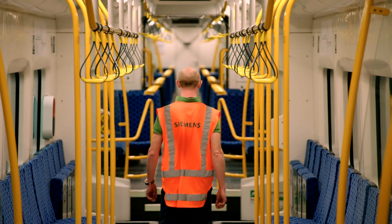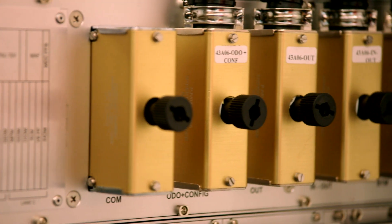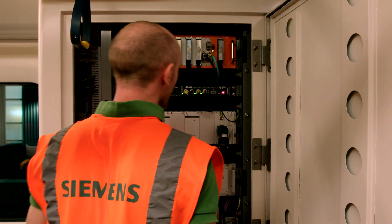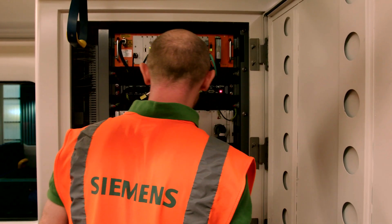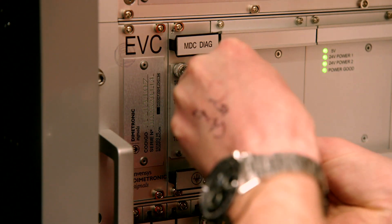We have introduced what's called an Electronic Train Control System, known as ETCS. It is a safety system as part of the network that mitigates against bad events or incidents that might occur on the network. The introduction of the Siemens system has taken safety significantly forward from where it was prior to that infrastructure being in place.